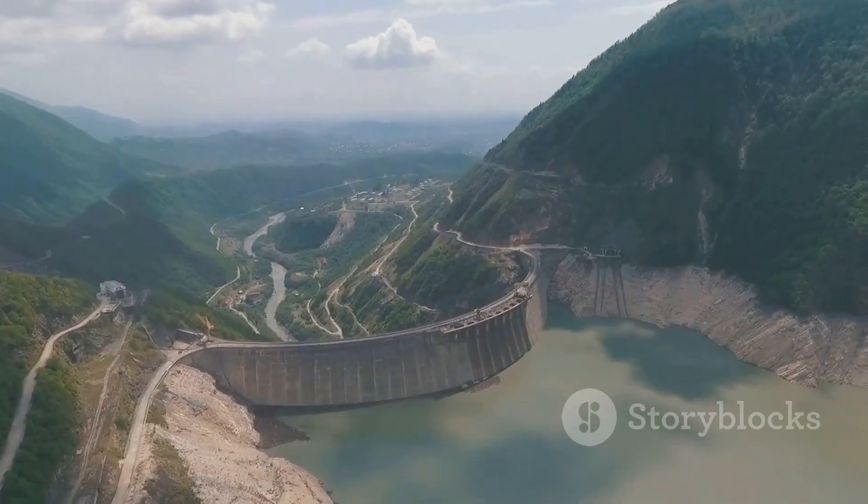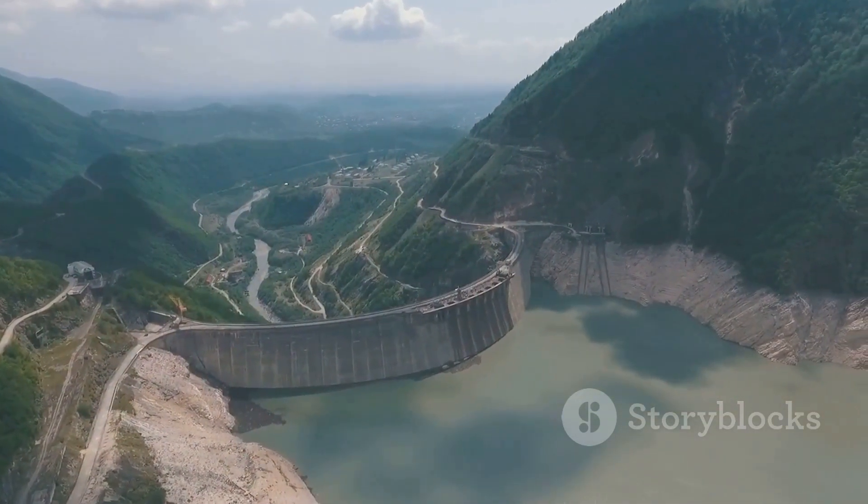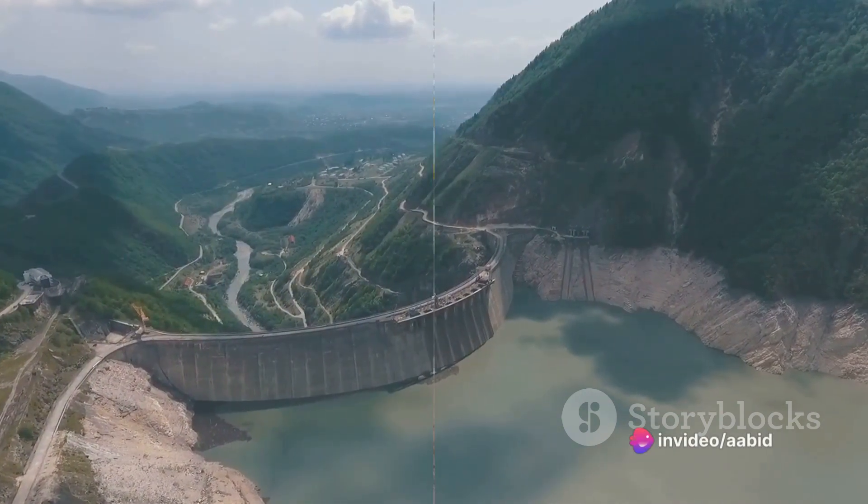The origins of this ancient dam date back to around 150 common era, when it was constructed by King Karakala of the Chola dynasty.